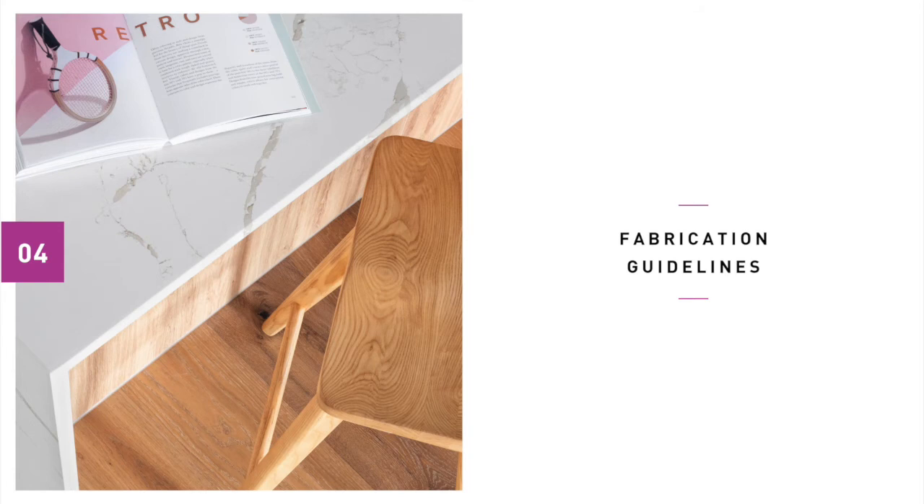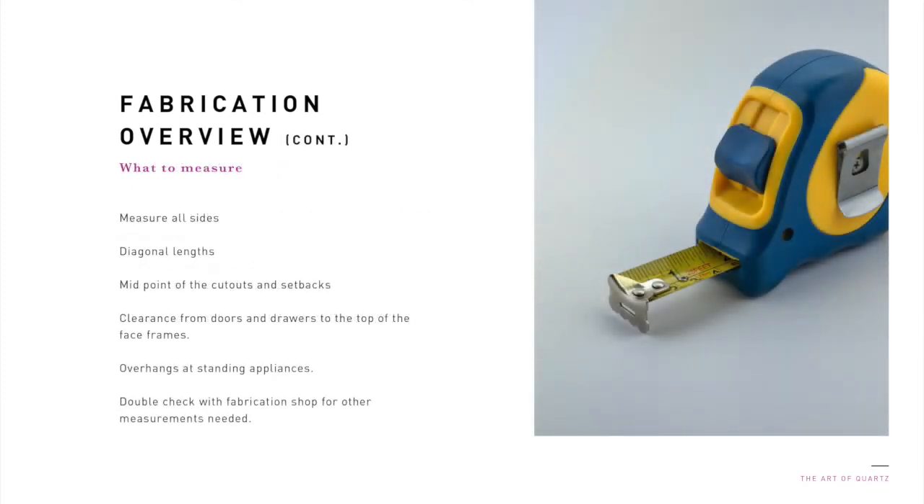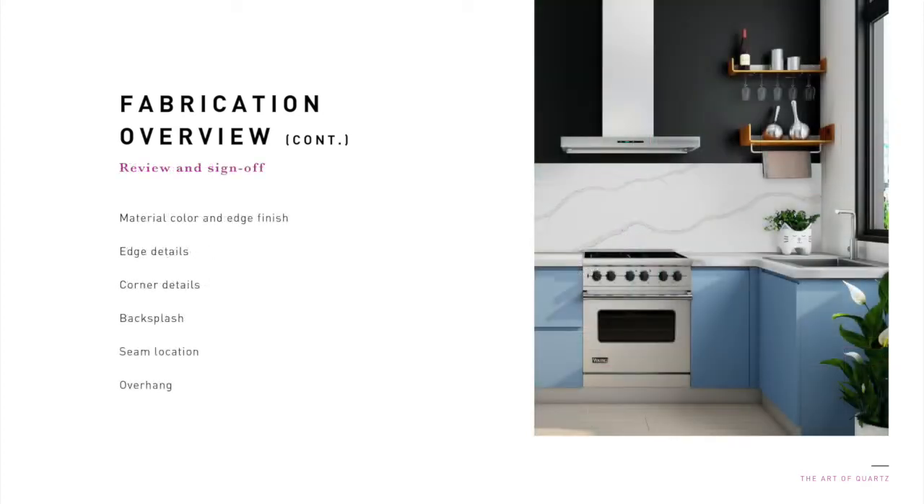Quartz is one of the leading fabricated surfaces for various uses. Let's dive into the fabrication guidelines. Because of its density, quartz surfaces are less likely to break during fabrication. Unlike natural stone, quartz is less likely to chip or fracture when cut and has tighter seams. Keep in mind all corners must have a minimum radius of 3/8 of an inch. When fabricating quartz, you must measure all sides, measure the diagonal length, measure the midpoint of the cutouts and setbacks, measure the clearance from the doors and drawers to the top of the face frames, and measure for overhangs at standing appliances for clearance and fit. Make sure to check with the fabrication shop for other important information. You must mark the radius corners, mark the edge details, mark the backsplash, and mark the cutouts. For review and sign off, you'll be checking for material color and edge finish, edge details or the thickness, corner details, backsplash, seam location, and overhang.